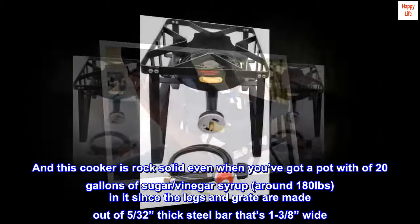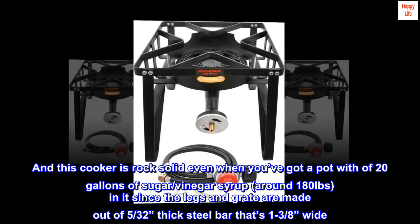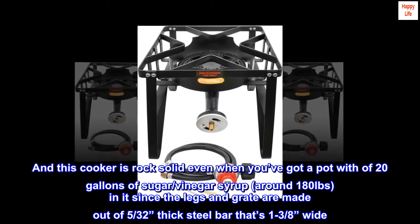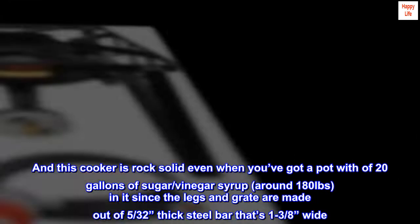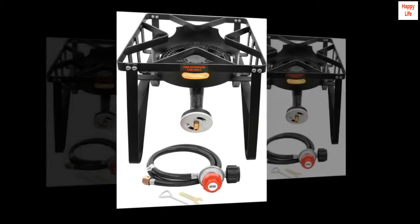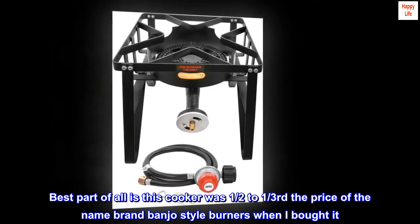This cooker is rock solid even when you've got a pot with 20 gallons of sugar-slash-vinegar syrup — around 180 pounds — in it, since the legs and grate are made out of thick steel bar that's 1 and 3/8 inches wide. Best of all, this cooker was half to one-third the price of the name-brand banjo-style burners when I bought it.